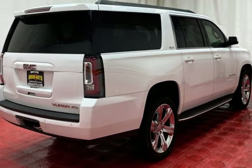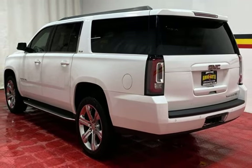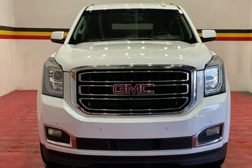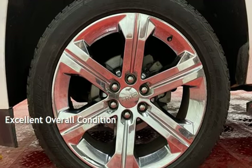This GMZ has less than 124,000 miles on the odometer. Estimated fuel economy for this vehicle is 15 miles per gallon in the city and 22 miles per gallon on the highway. This vehicle is in excellent overall condition.